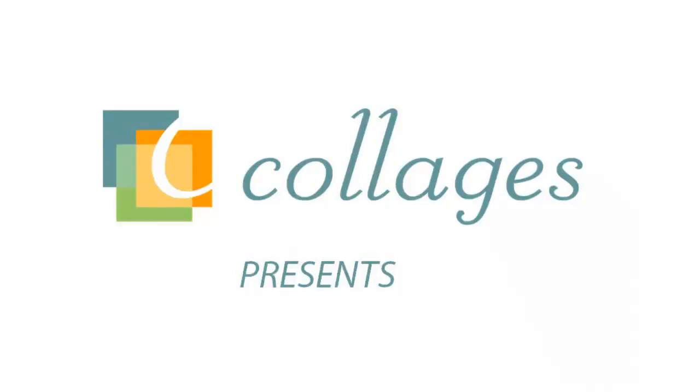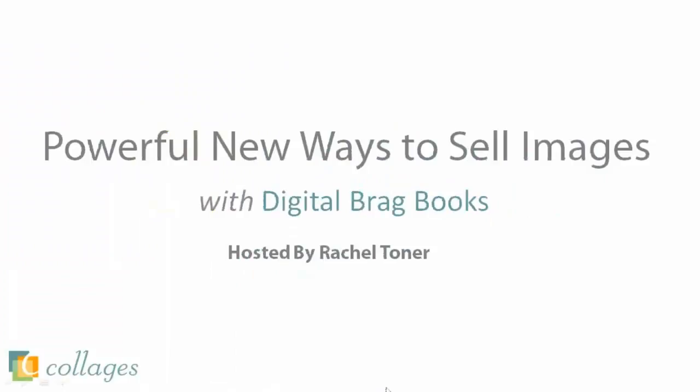Today's webinar topic is Powerful New Ways to Sell Images Online with Digital Brag Books. My name is Kevin Casey, and I'm the Customer Experience Manager at Collages. I'll be hosting the webinar today along with a very special guest, Rachel Toner. Aside from working in the customer service department, Rachel is also the owner of Perfect Care Photography, located just outside Philadelphia, Pennsylvania.